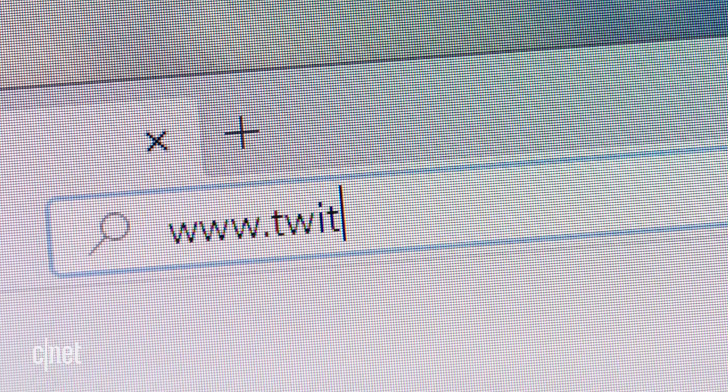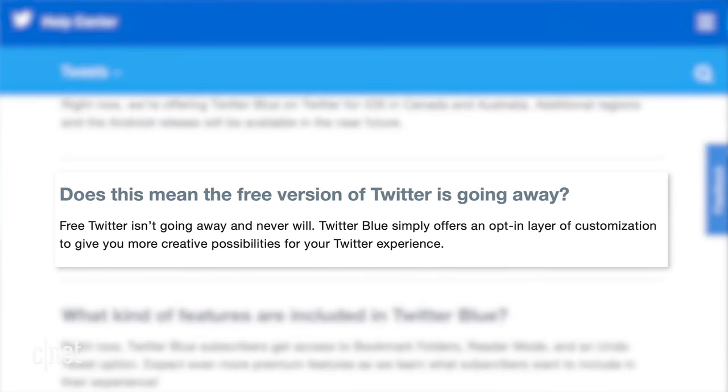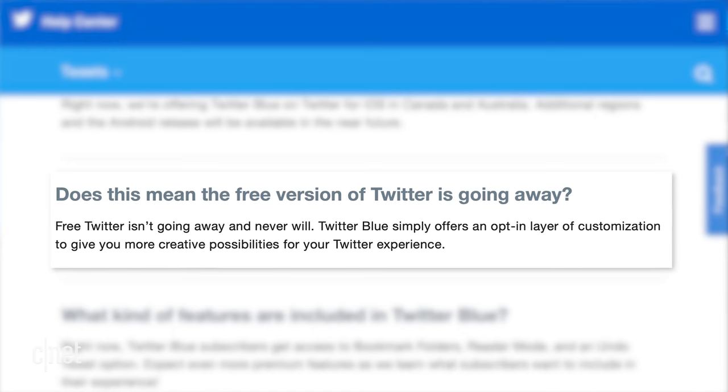The free version of Twitter is staying free. The company was clear in its blog post saying that the free Twitter will never go away.